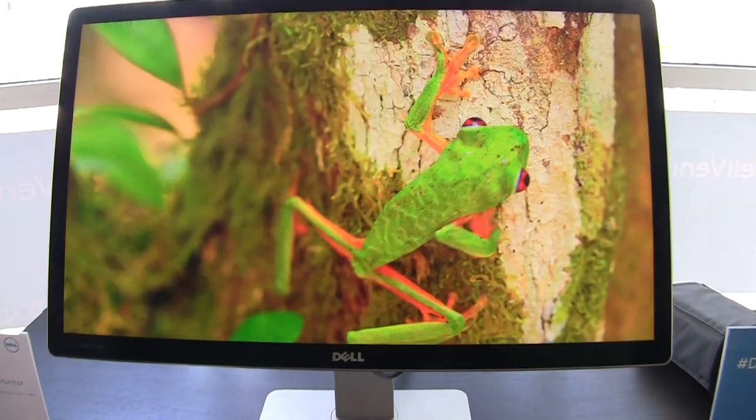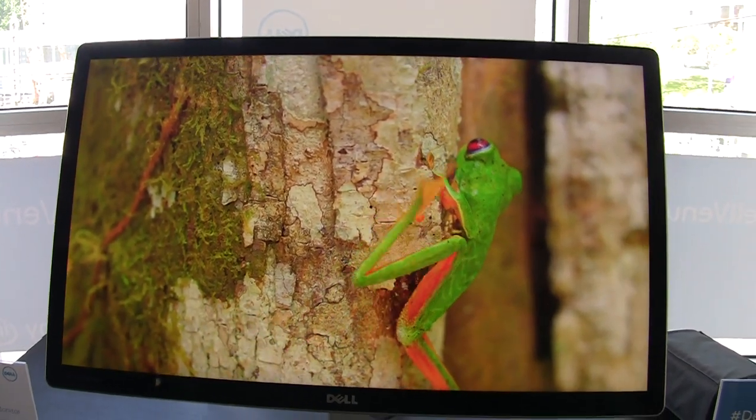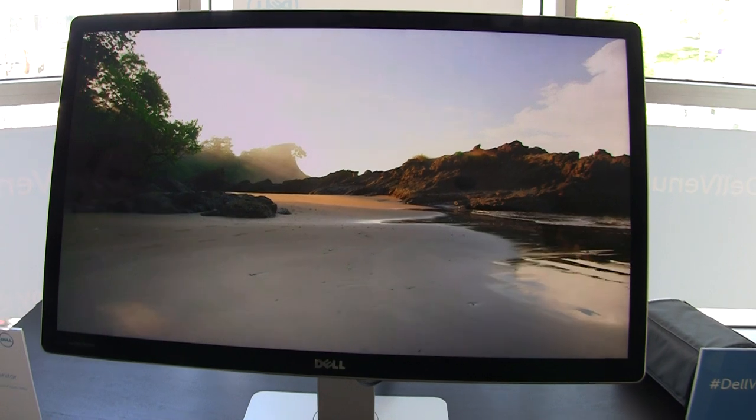The panel itself — price unknown. You'd guess $3,000 to $4,000. And availability: the end of this year, maybe Q4.